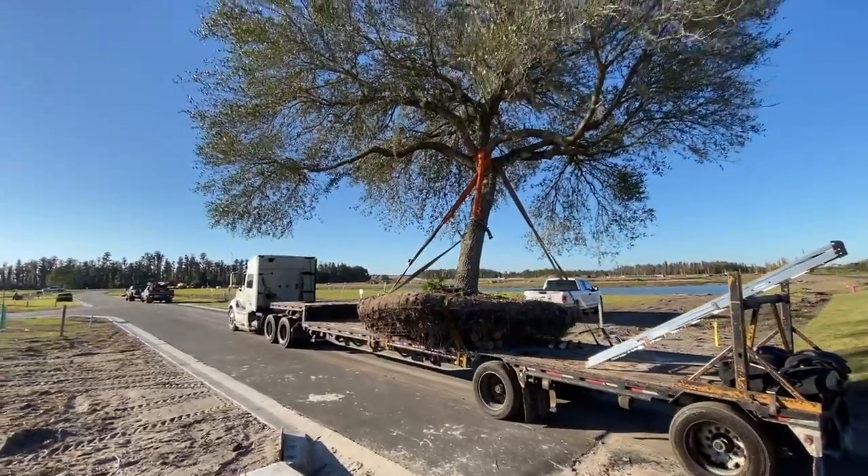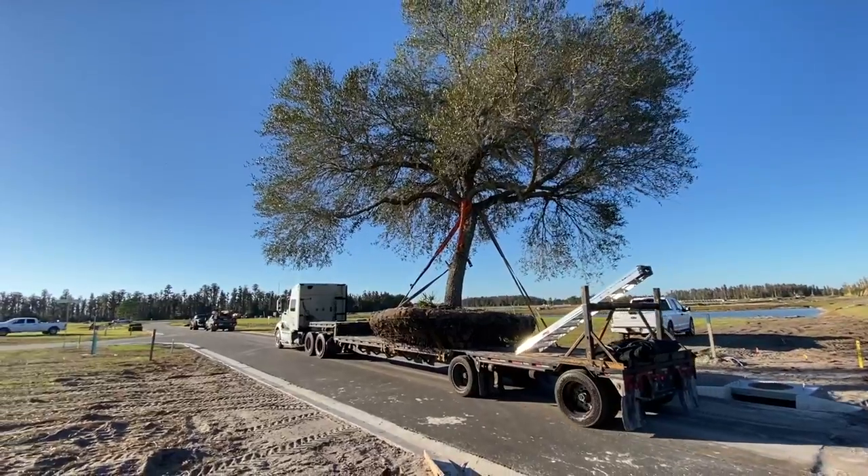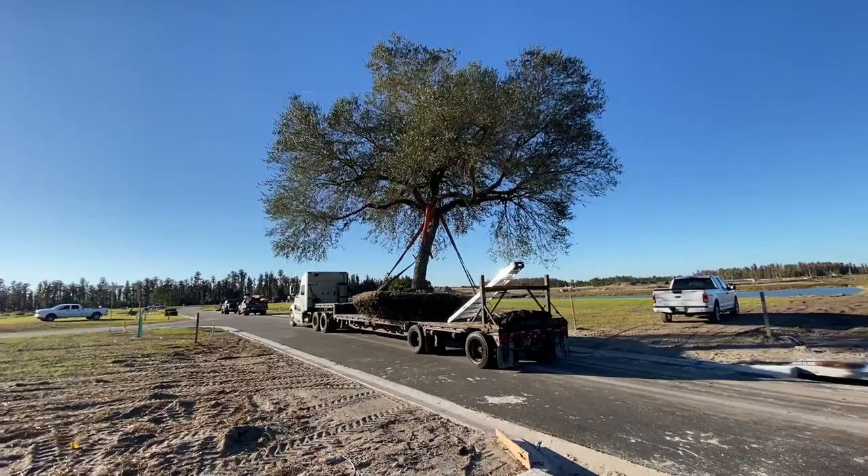We've traveled about a mile with it through mud bogs and bumpy roads, and got stuck twice. But here we are on the other end of it.